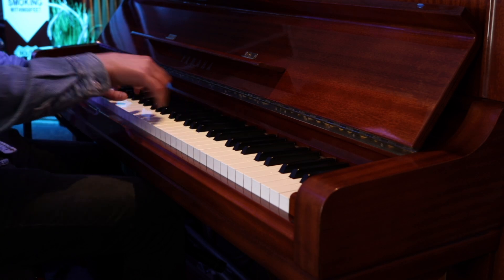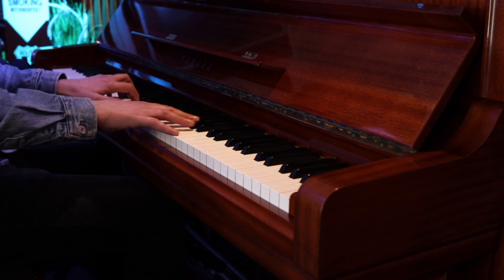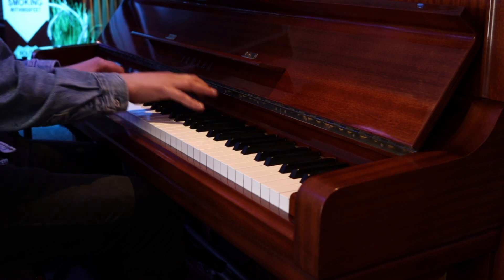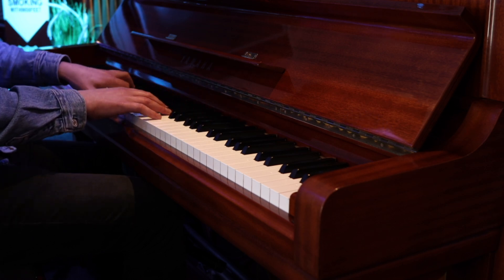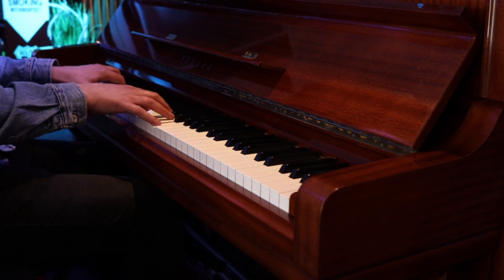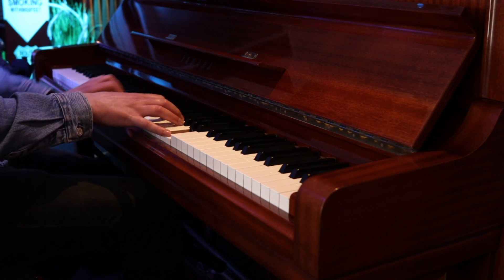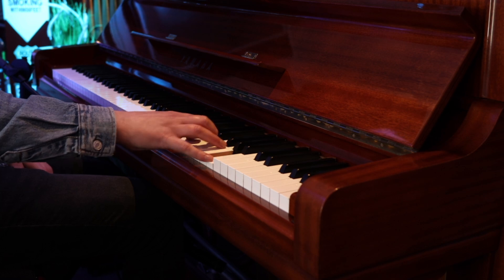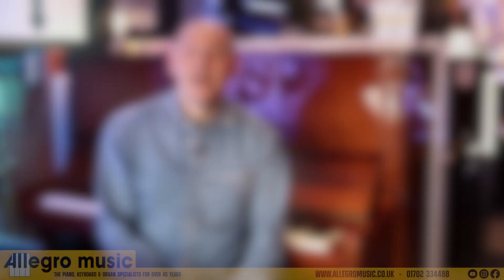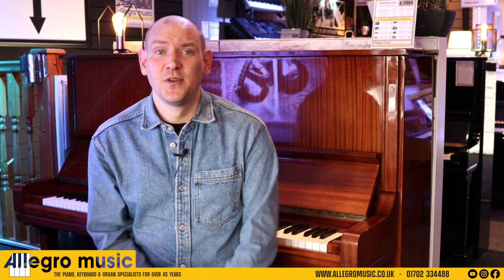So let's have a listen to the tone. As I'm sure you can hear, the tone is about as deep and as rich as it gets, and suitable for all types of music from classical to jazz and everything in between.